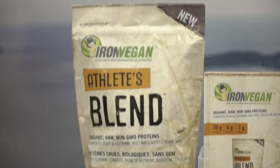Hello, my name is Nelson Narciso. I am the director of product education for a company called Iron Vegan and Progressive Nutritional Therapies. I'm very excited today to be presenting to all of you at the CHFA here in lovely Vancouver a brand new product: Iron Vegan Athlete's Blend.